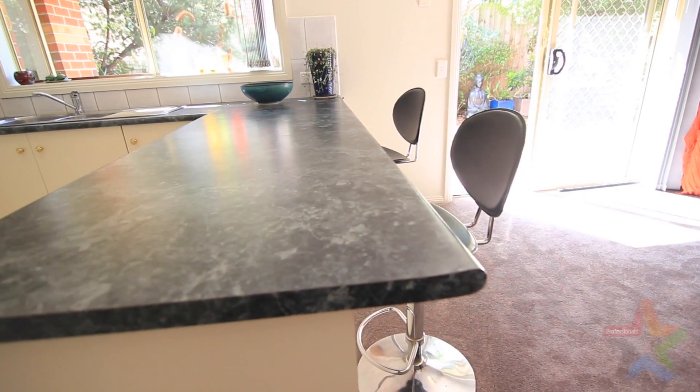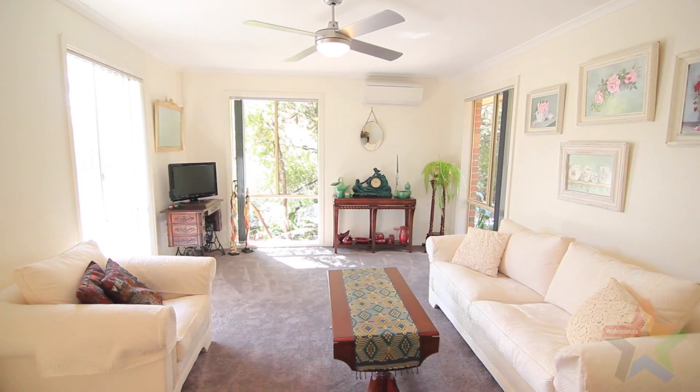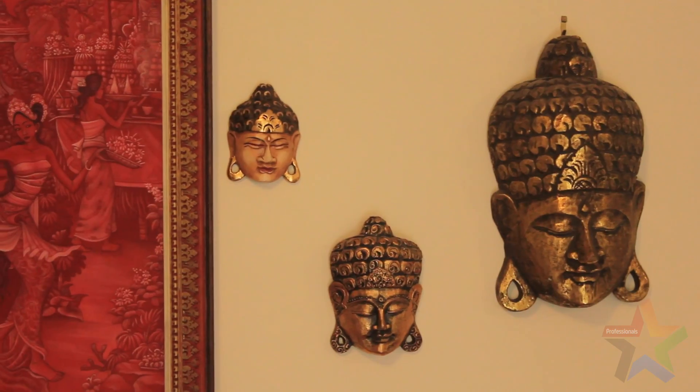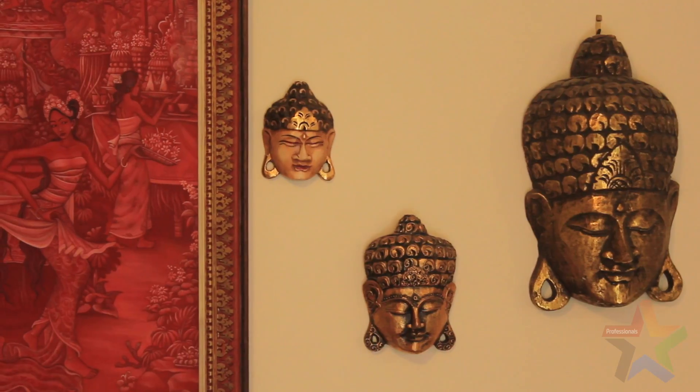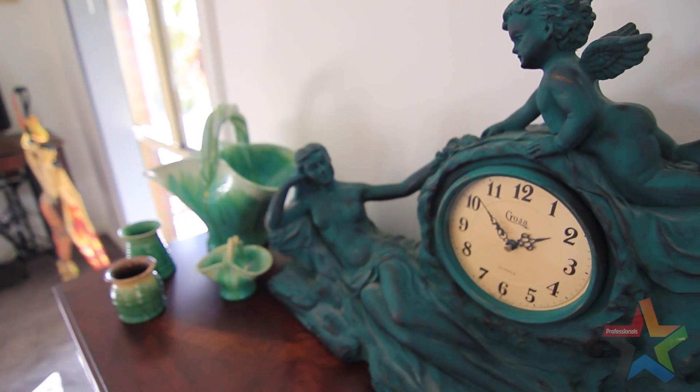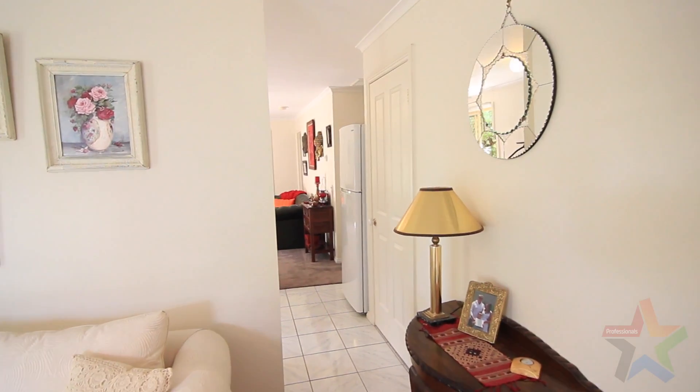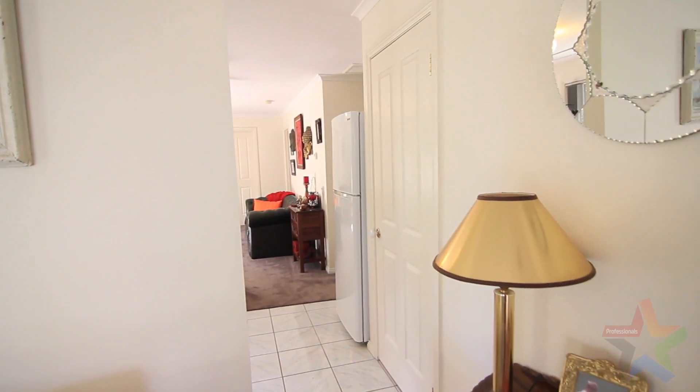I could think of no better spot for someone to live and enjoy this peaceful, stunning location. The unit itself will be ideal for retirees, maybe a first home buyer, or even an investor looking to find a quality tenant. With the property in such good condition as this, there really is nothing that the new homeowner will have to do.